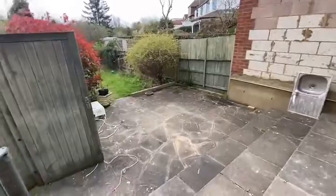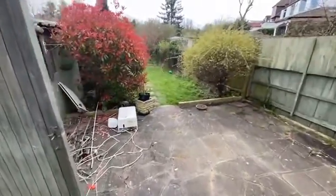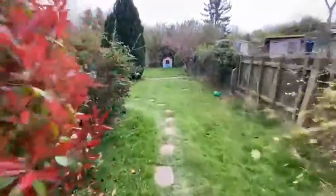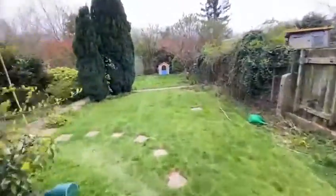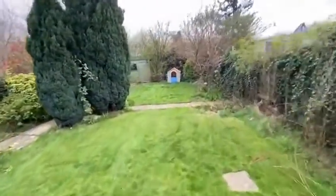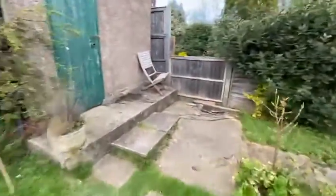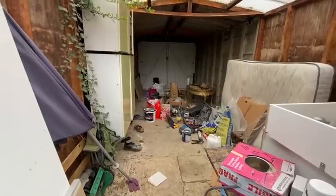Out the back you have the garden. There is a small shed out the back and you also have a garage, which you can access from the shared driveway. It's a good space.